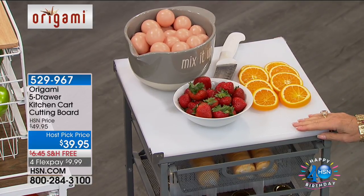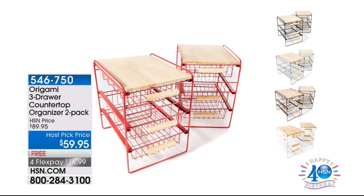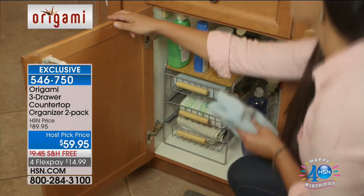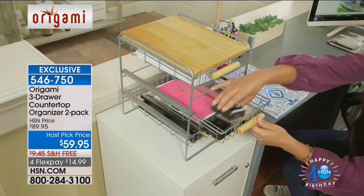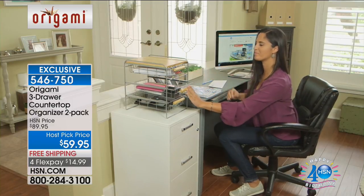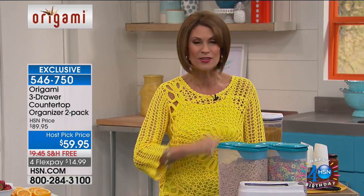Now our countertop organizer — already very popular. I have been dying to present this. First time ever — a two-pack, at the best Host Pick price ever: $59.95. We're going to ship this to you free, on four flex payments of $14.99. How good looking is that? With that beautiful wood, you get three drawers, and we're giving you two of those for Host Pick. This is just the beginning — I've got so much more.